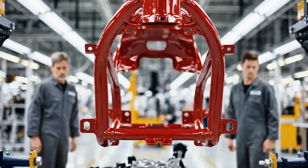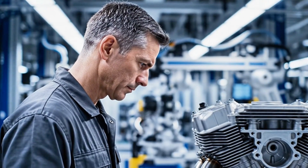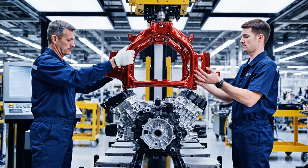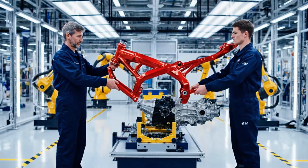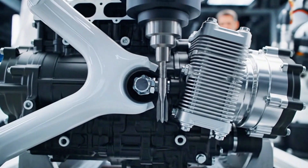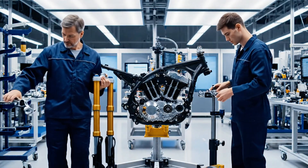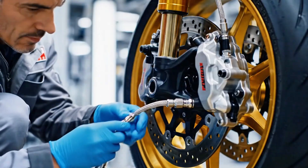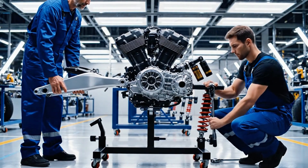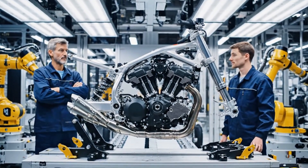The painted frame returns to meet its mechanical heart, mounted onto the powertrain assembly. Robotic fixtures lock everything into place. Suspension forks, swing arms, shock absorbers, and brake lines are attached in a fluid choreography of man and machine. At this stage, the motorcycle begins to look alive — a bare skeleton gaining its form.